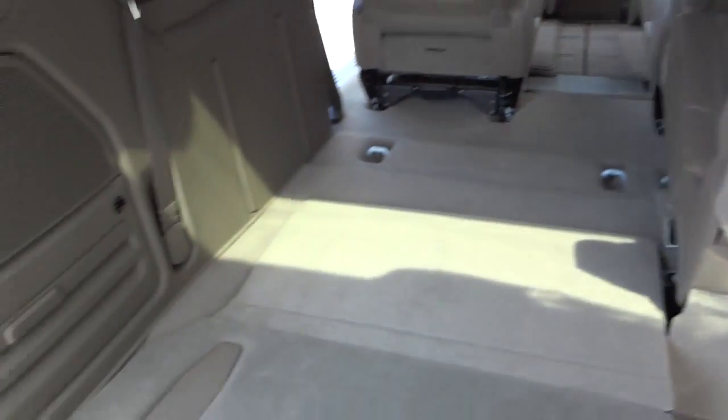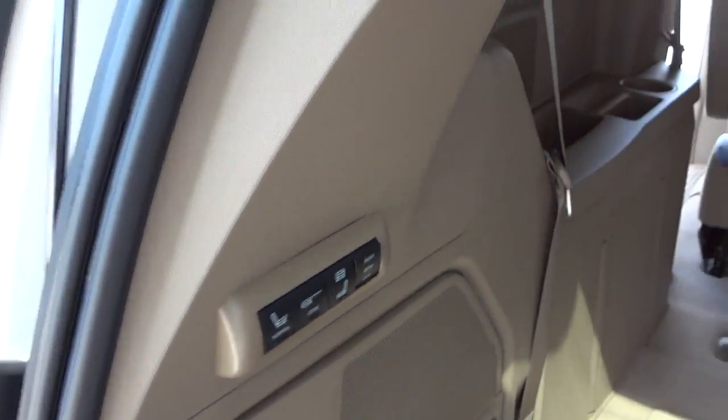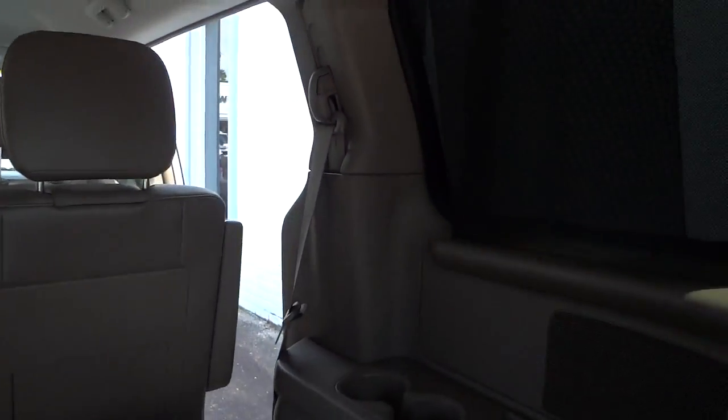There's a little flashlight over here in case you need it, and there are your controls for the back seats. They've got some pockets back here, vents, shades, and all kinds of cool stuff for the back passengers.